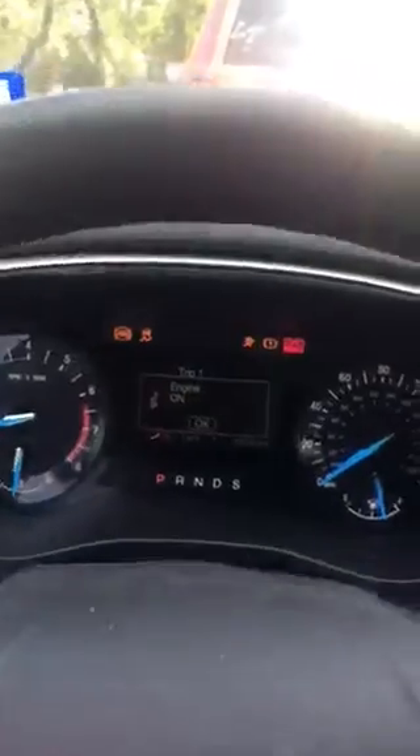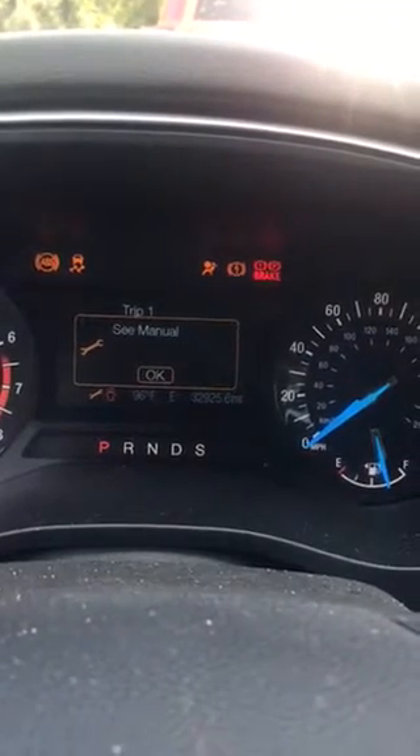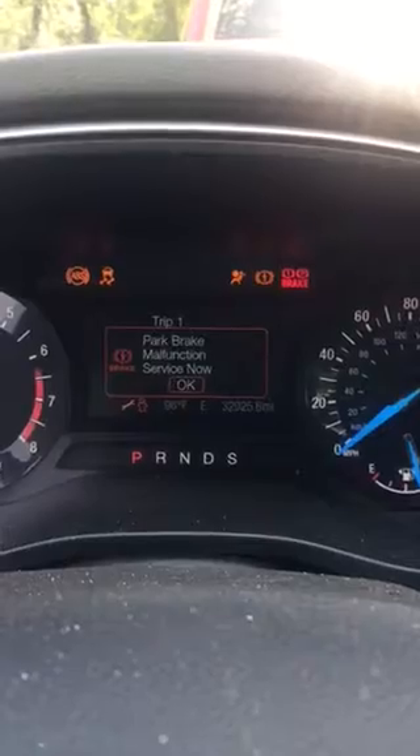I'm taking this video to show what's going on with my Ford Fusion right now. It's a 2014, and whenever it's hot like this — it's about 96 degrees outside — it will start doing this thing where all these alerts will pop up and cycle through them. If I try to press OK to get out of it, it doesn't do anything.